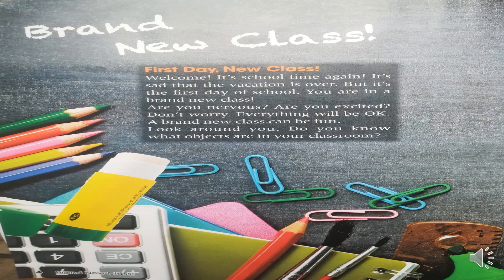Brand new class. First day, new class. Welcome, it's school time again. It's sad that the vacation is over, but it's the first day of school. You are in a brand new class. Are you nervous? Are you excited? Don't worry, everything will be ok. A brand new class can be fun. Look around you. Do you know what objects are in your classroom?